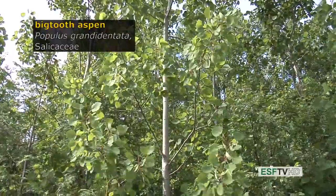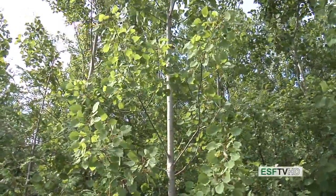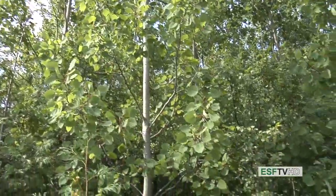There are two aspens in the northeastern United States: Populus tremuloides, the quaking or trembling aspen, and Populus granadentata, the big-tooth aspen, both in the Salicaceae.